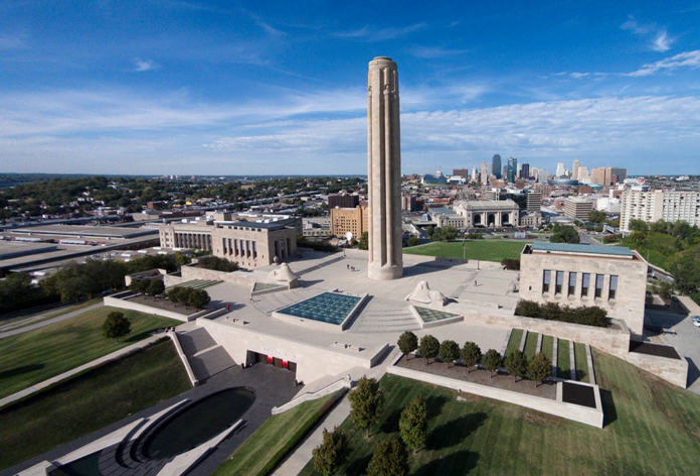The National World War I Museum and Memorial of the United States is located in Kansas City, Missouri. Opened to the public as the Liberty Memorial Museum in 1926, it was designated in 2004 by the United States Congress as America's official museum dedicated to World War I. The museum and memorial are managed by a non-profit organization in cooperation with the Kansas City Board of Parks and Recreation Commissioners.